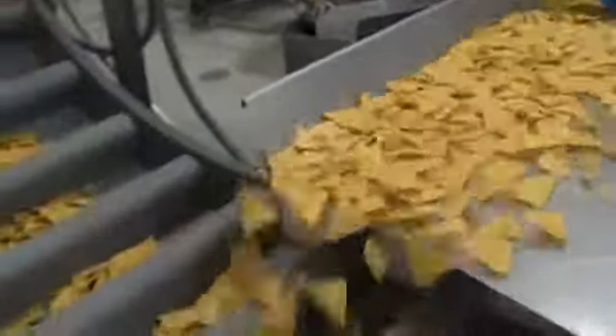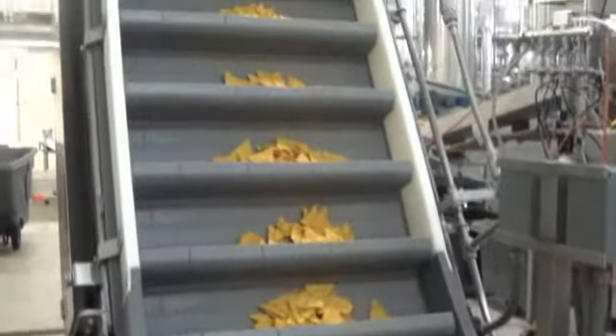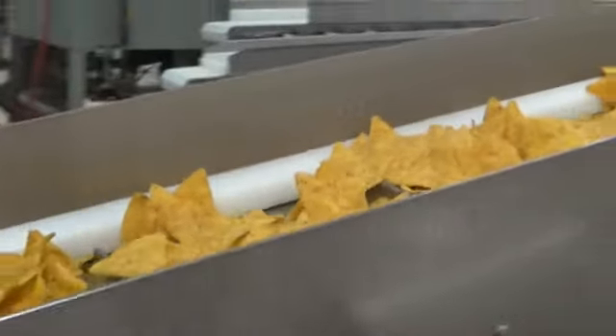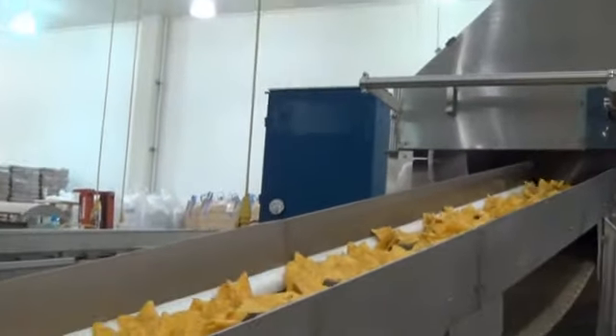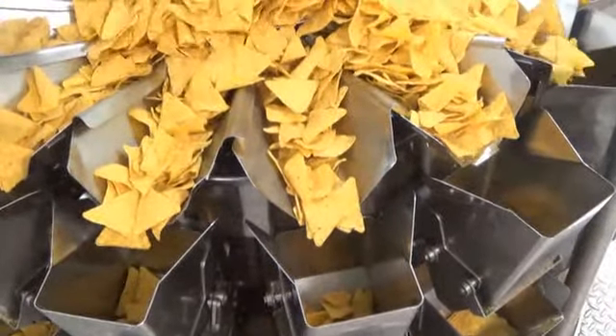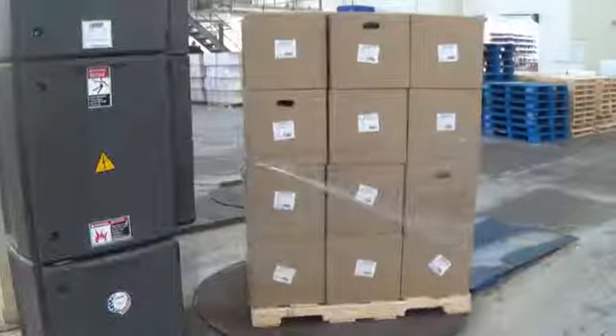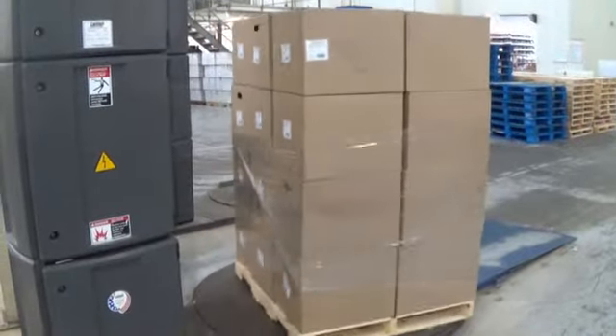The chips are inspected to look for odd shapes and color. Those that don't meet specifications are thrown out. The chips are then tested for salt, oil, and moisture content to ensure they meet quality standards. The chips move on the bagger, which weighs out the appropriate amounts. The chips drop down through a metal detector and into a bag and heat sealed.